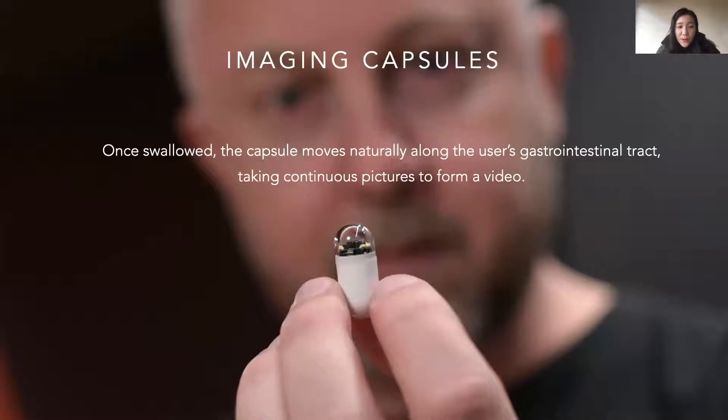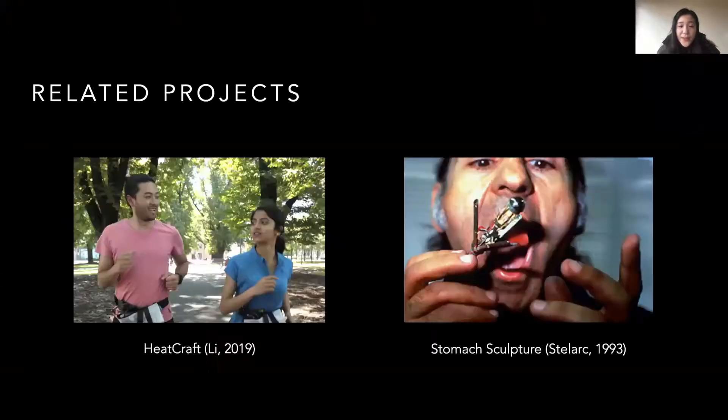Once swallowed, the capsule moves naturally along the user's gastrointestinal tract, taking continuous pictures to form a video. Most works around imaging capsules only focus on the functional perspective, such as technical development and medical efficiency, while the experiential perspective is usually overlooked. We are interested in the experiential perspective of the imaging capsule, and ask: what if we use imaging capsules for play?